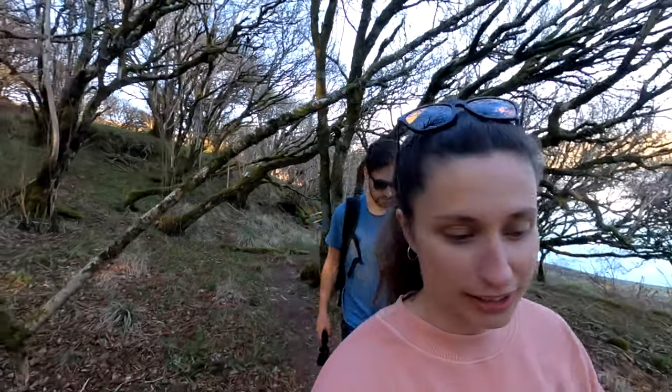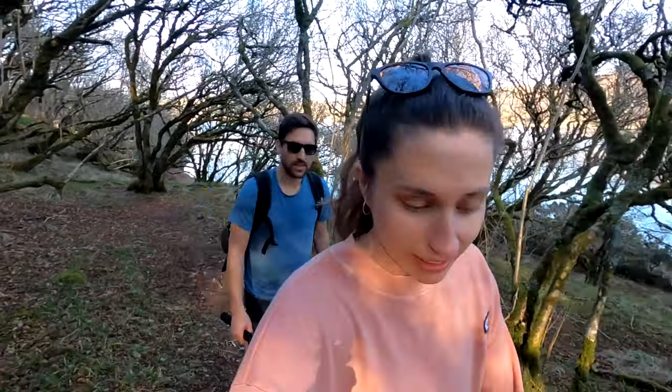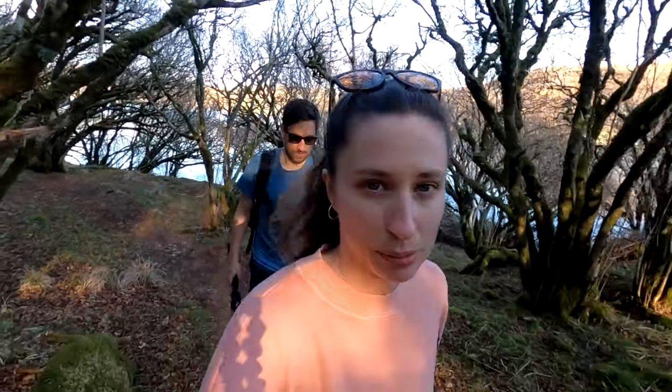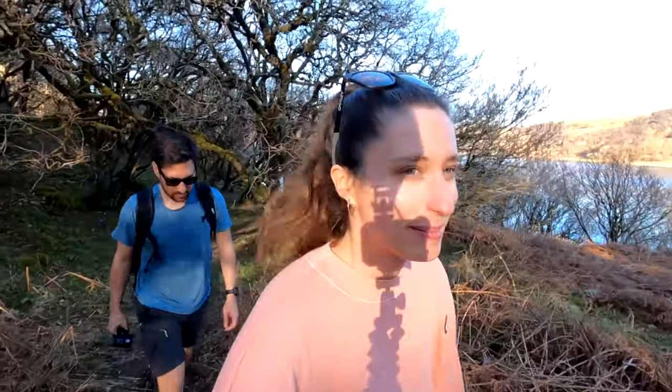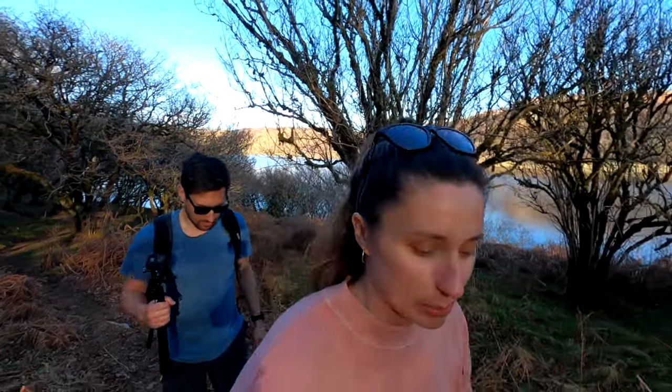On the walk down to the kayaks and paddle boards you pass the other two bothies you can stay in here. We just absolutely loved being on the lake — we're definitely going to come back tomorrow for paddle boarding. Each bothy is absolutely beautiful. We just met another couple staying in one of the others. We still haven't found the sauna yet, so that is going to be an adventure.